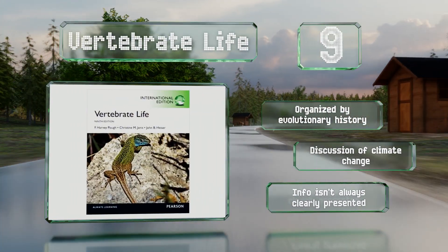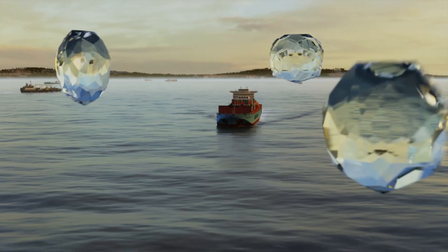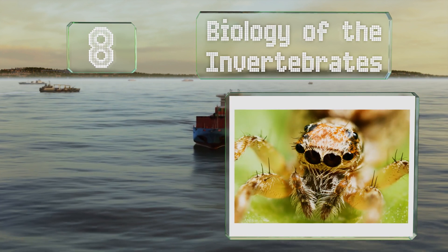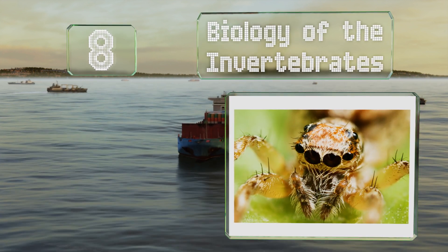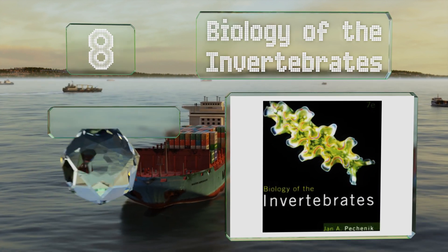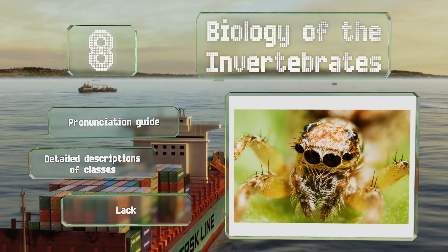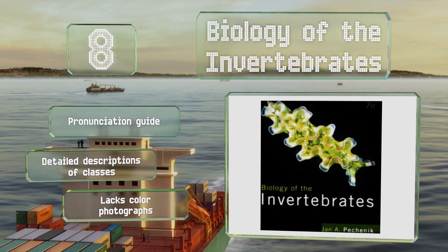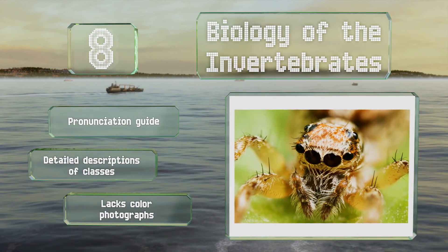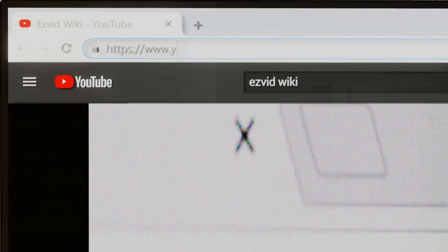Coming in at number eight on our list, they might not be as cuddly as mammals, but the creatures covered in Biology of the Invertebrates are vitally important to Earth's ecosystem. Concise and easy to digest, it's filled with handy box readings and plenty of end-of-chapter questions. It boasts a pronunciation guide and detailed descriptions of classes, however it lacks color photographs.